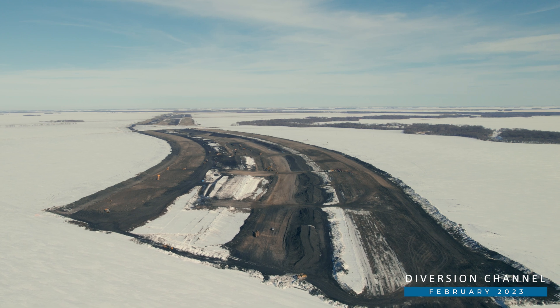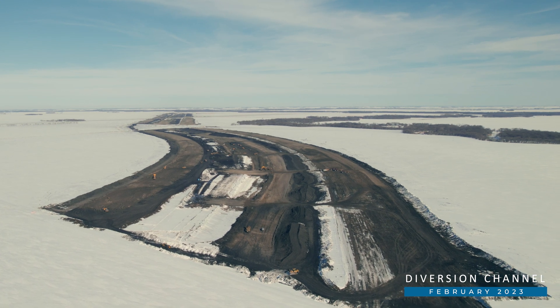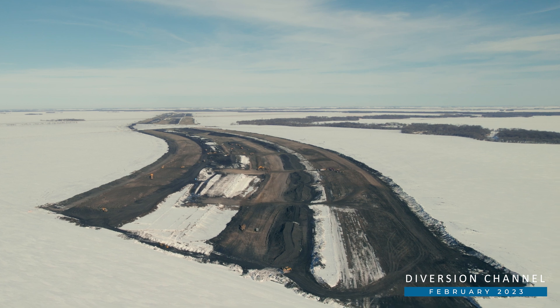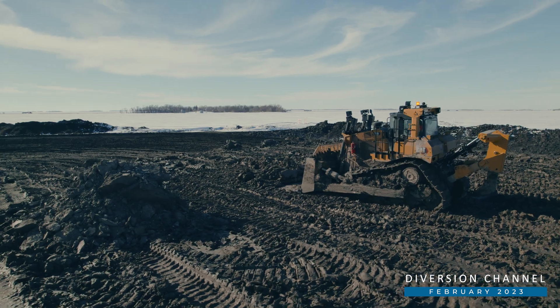Nearly 30 miles to the north, excavation on the Stormwater Diversion Channel continues 24-7 except during extreme weather. We are up to about 3.5 million cubic yards of material moved.